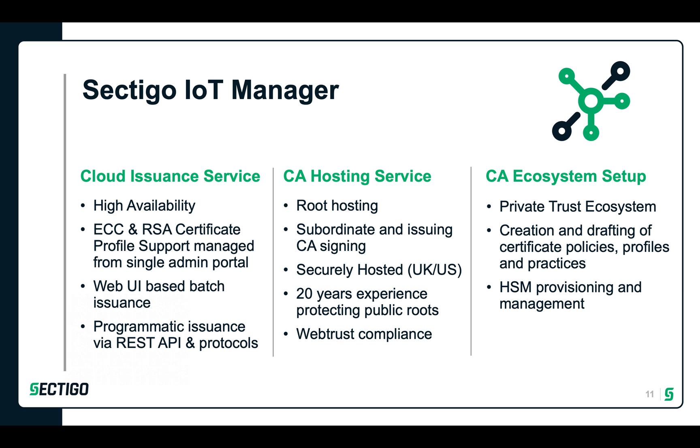Sectigo's cloud-based issuance service is built with world-class enterprise standards. We provide both a manual GUI interface as well as multiple programmatic means to issue certificates — from REST-based APIs to standard-based protocols such as SCEP and EST. The choice is yours. Our CA hosting services mean that PKI setup is handled by the experts. We host our CAs with the same level of assurance as our publicly trusted CAs. Let us help you figure out your optimal trust model for interoperability. Over 20 years, we've seen it all and can help you deliver the trust model you need. We handle HSM provisioning and can help to draft certificate policies, profiles, and help you with best practices. Sectigo is an expert in this area and we can help you to rapidly deliver these services.